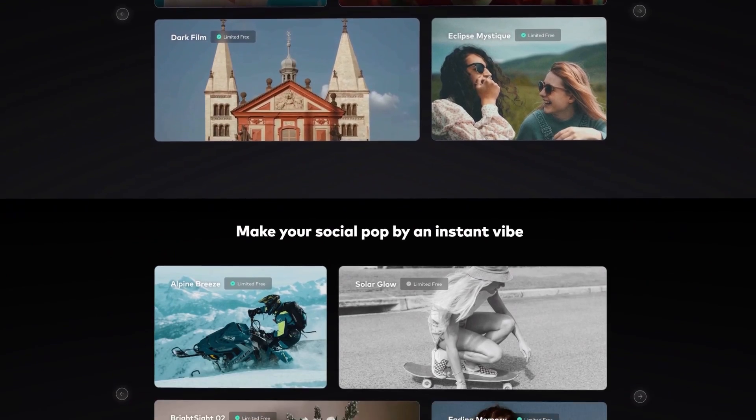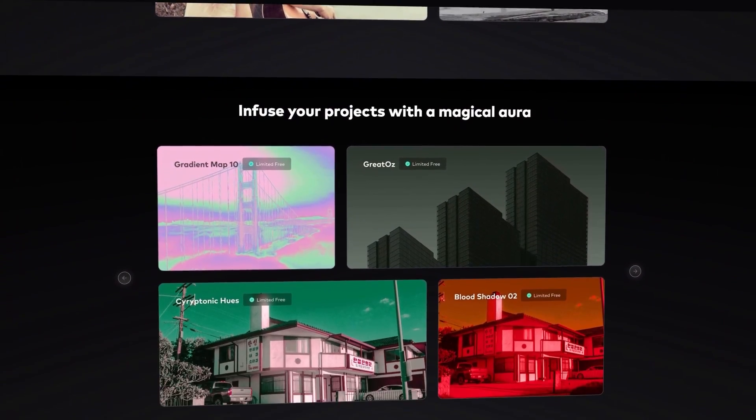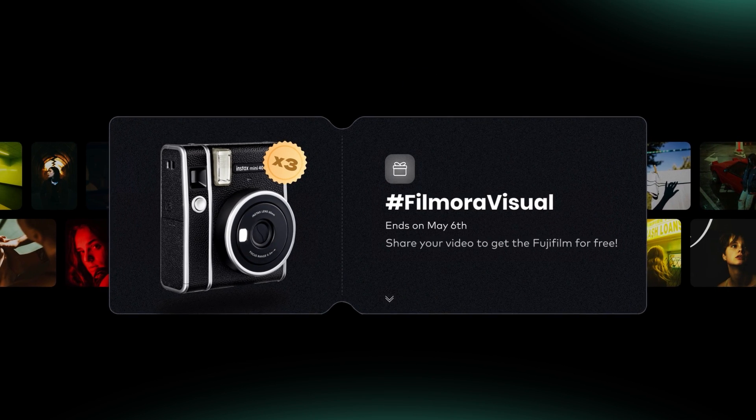For a limited time, you can try out a selection of new LUTs from different categories for free. While you're at it, you could win a Fujifilm camera. All you have to do is share your video made with the new LUTs with the hashtag FilmoraVisual on social media. So go and check it out — all the details will be in the description below.